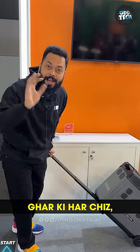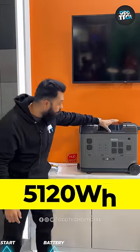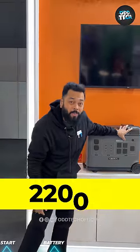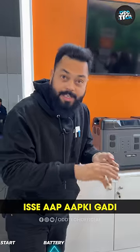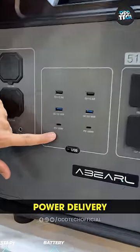Literally everything in your house — your car can charge it. This is 5120 Watt at 2200 Watt. You can drive your fridge, you can charge your car. There are four USB Type-A ports and power delivery is 100 Watt.